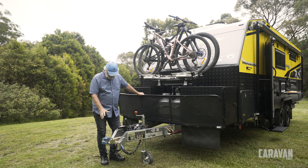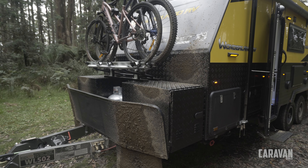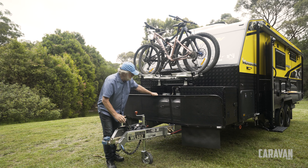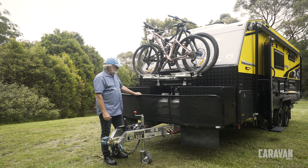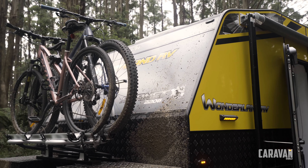Up the front we've got the DO45 hitch, which has a four-and-a-half-tonne capacity if you need it, plus the upgraded chains. The gas bottles are really well protected in the middle behind this big stone guard, and there are three bike racks up the front.